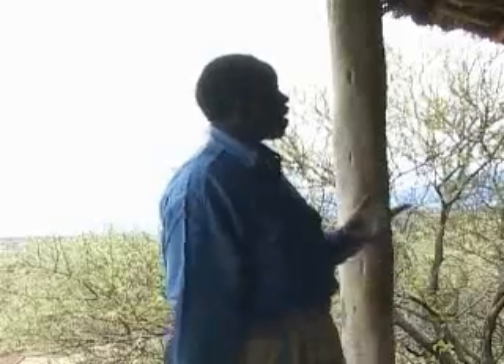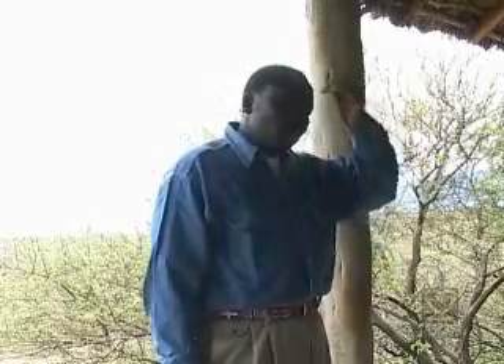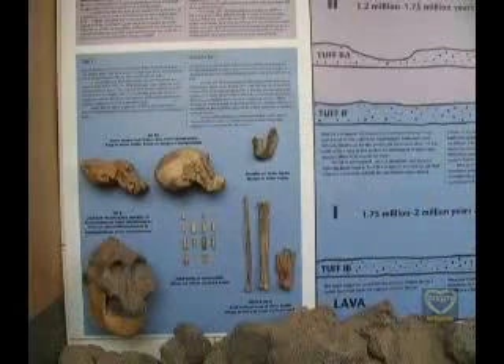Those two different kinds of hominids were found in the first strata, and that means they were living contemporaneously. The first found was discovered by Dr. Mary Leakey in 1959: Australopithecus boisei, or Zinj Anthropus, with a sagittal crest and a massive jaw, large thick teeth, to enable him to grind hard seeds, for he was a vegetarian — and that's how he was nicknamed Nutcracker Man.